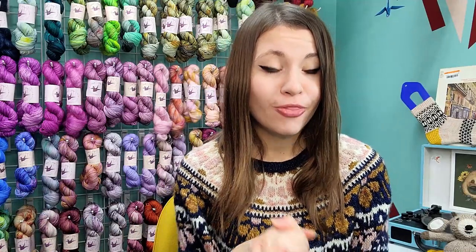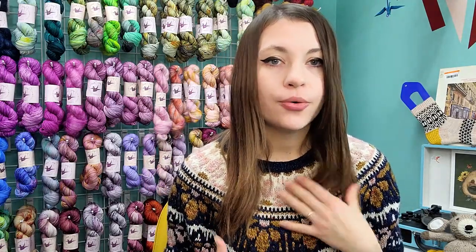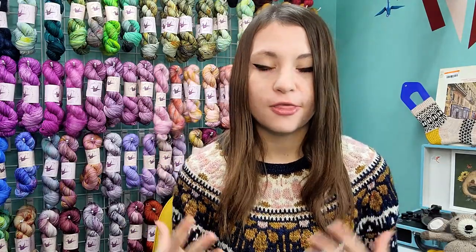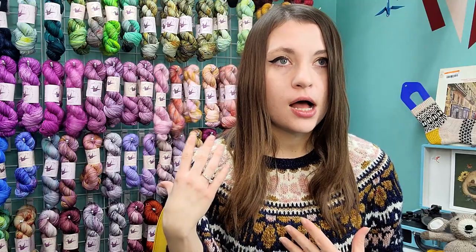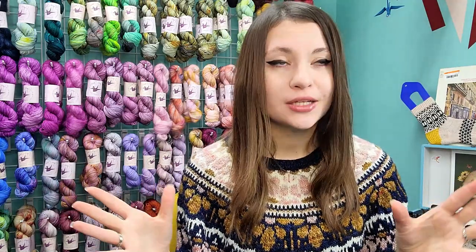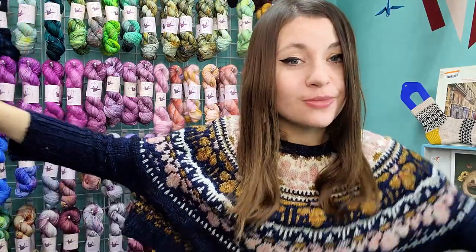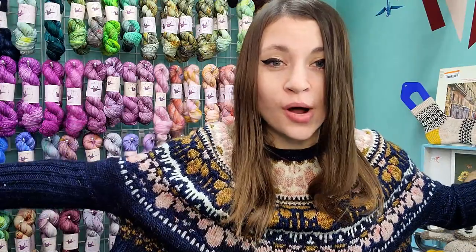She also has a book coming out called Only Yoking — I'm absolutely getting that book. The theme is top-down yokes — lace yoke, textured yoke, colorwork yokes. She's releasing it in April and I can't wait. I need to figure out how to carry it in the shop.